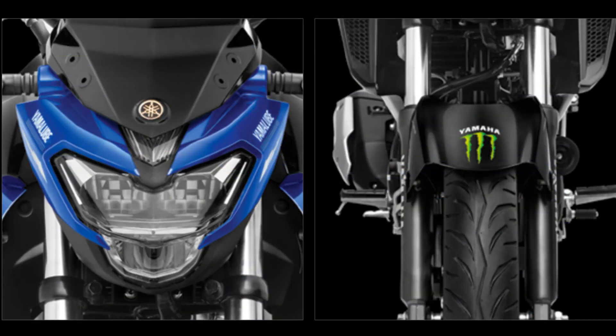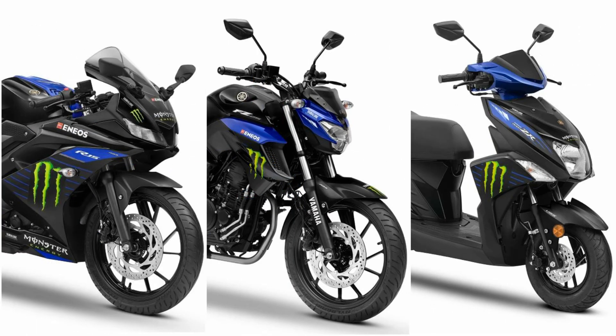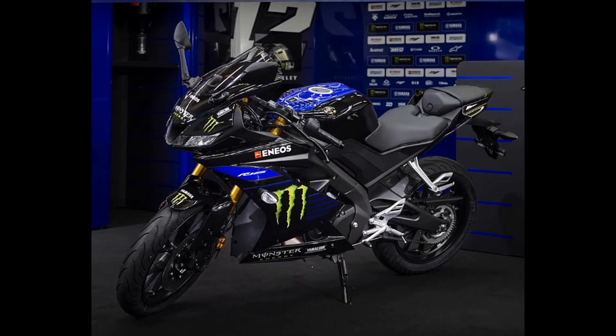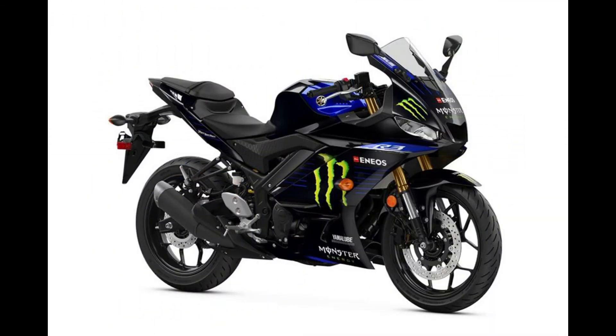If you look at the Monster Edition bike and scooty, you can get a free racing t-shirt. The price is a little higher. If you look at the mechanical changes, you can change the graphic stickers.